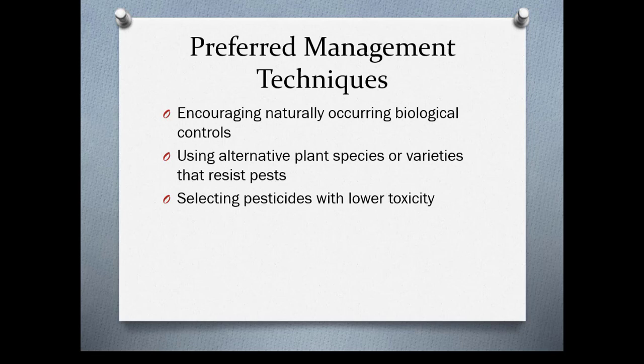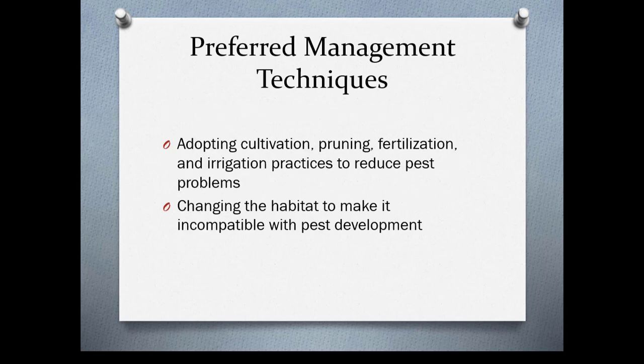Preferred management techniques encourage naturally occurring biological controls. You use alternative plant species or varieties that resist pests, and you select pesticides with lower toxicities. You want to adopt cultivation, pruning, fertilization, and irrigation practices that reduce pest problems rather than create them. You also want to create a habitat that is incompatible with pest development.